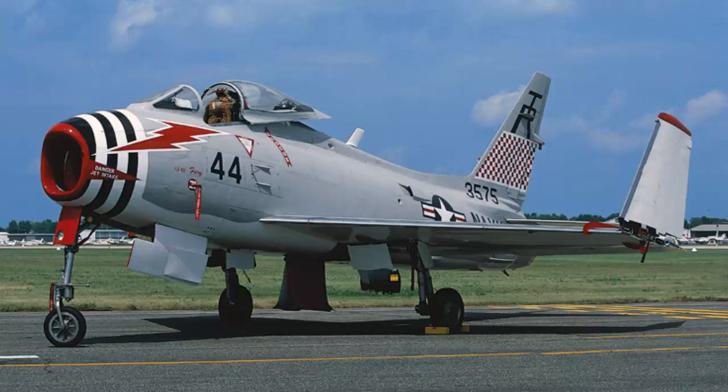The North American FJ-4 Fury stands as a testament to the rapid advancements in jet aircraft technology during the 1950s. Its design improvements over earlier models in the Fury series made it a more capable and versatile aircraft, well-suited to the demanding environment of naval aviation. While its service life was relatively short, the FJ-4 Fury played an important role in maintaining the U.S. Navy's air superiority during a critical period in the Cold War.